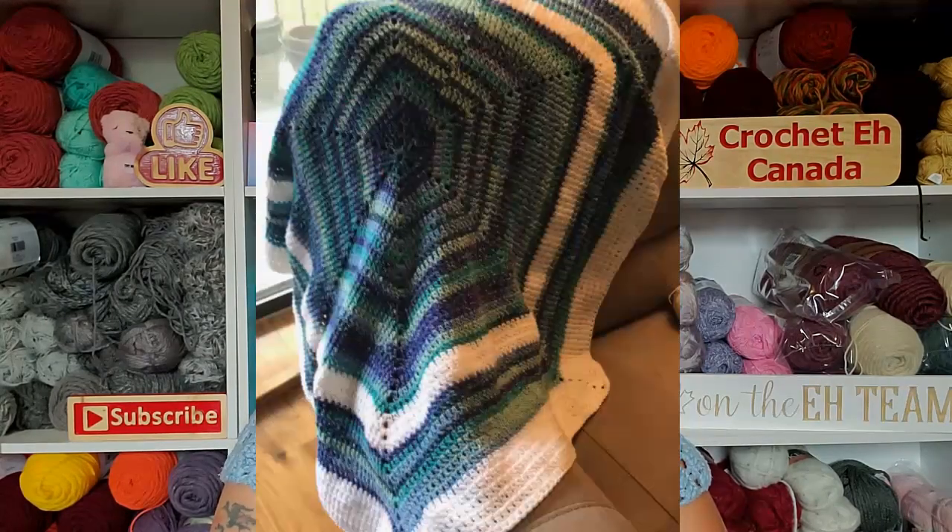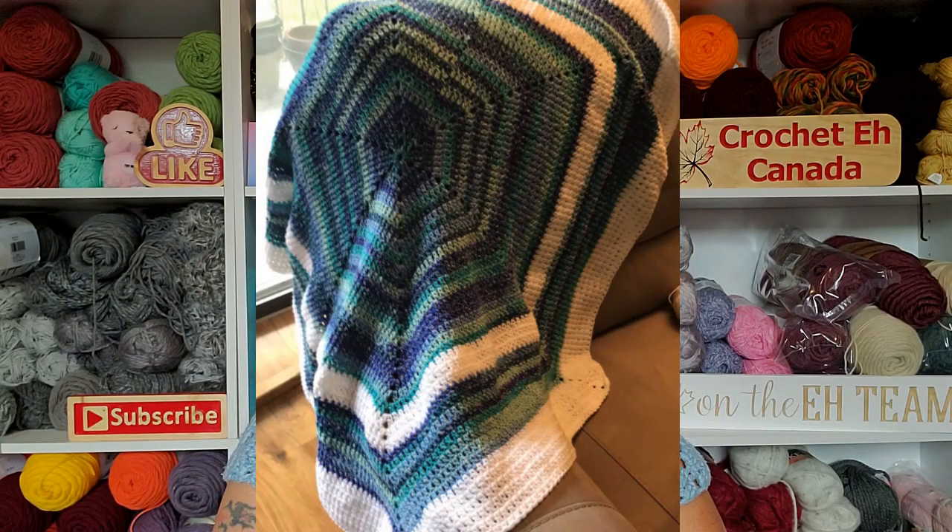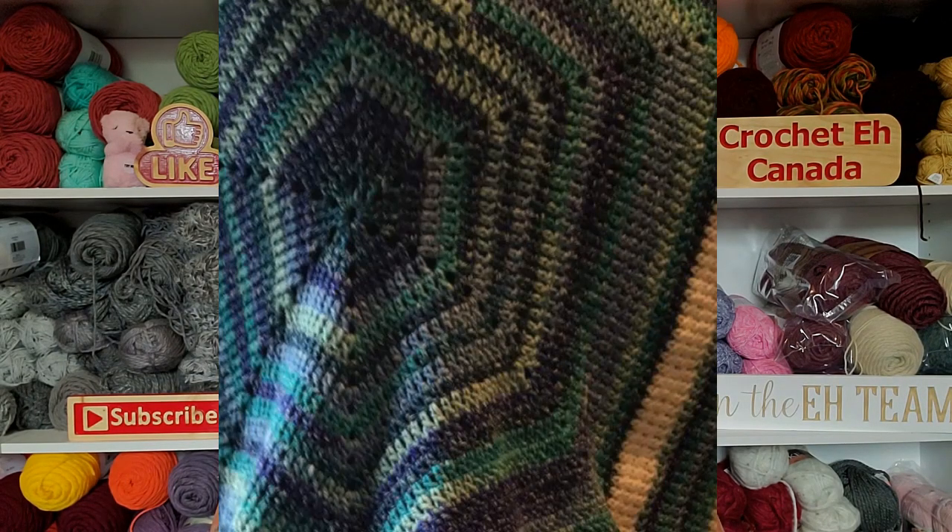The second picture is also a baby blanket that Nancy did. I just love these colors — they're very aquatic colors. I think that would look beautiful in any baby's room.